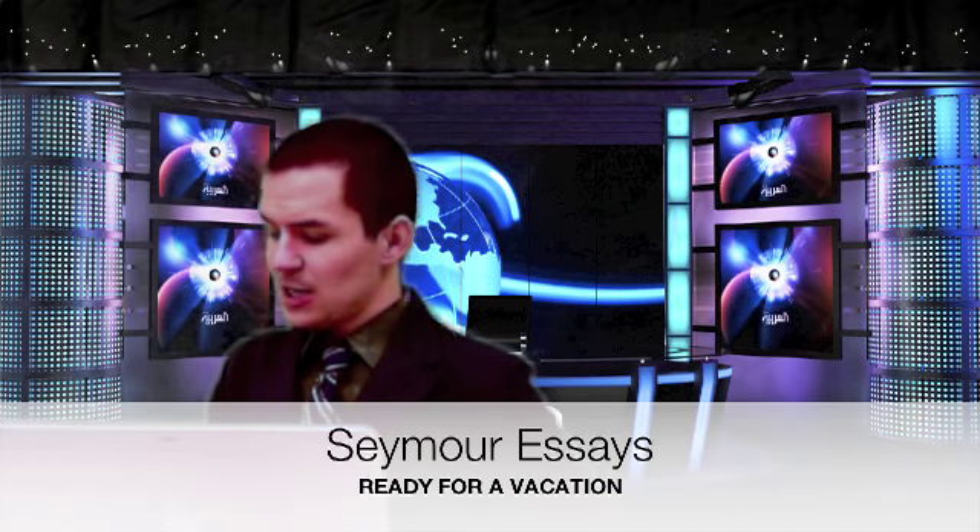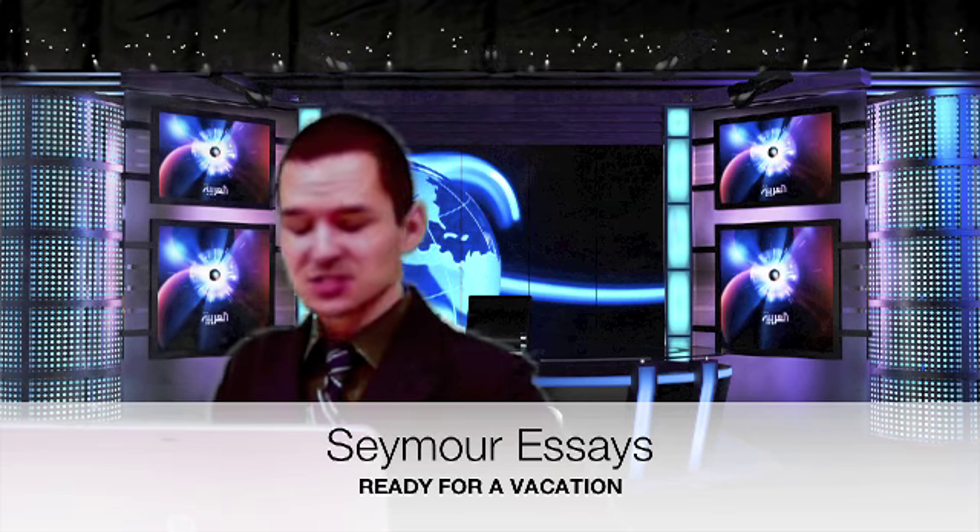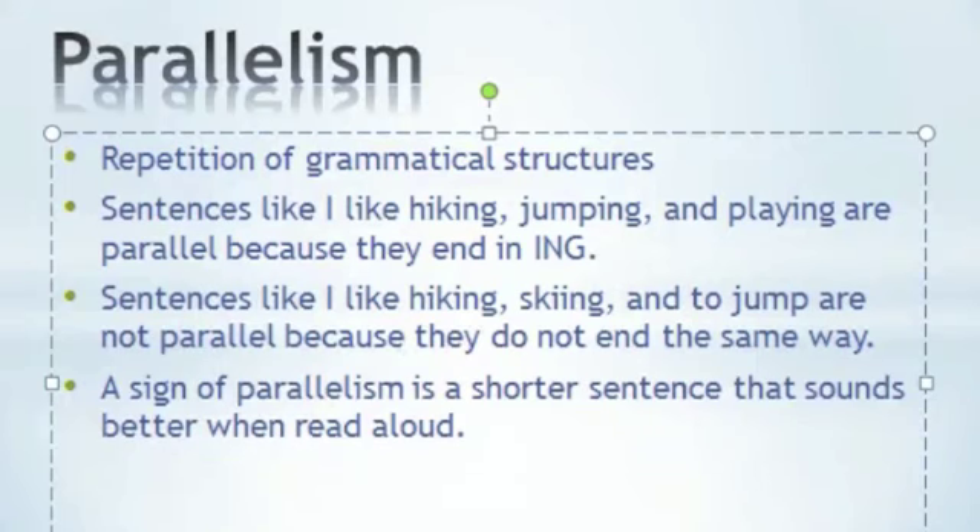Welcome back, everybody. We have found that there are some other rules students need to know for this morning's test. According to the Department of Education, parallelism is an important skill students must know. Parallelism is the repetition of grammatical structures. Sentences like 'I like hiking, jumping, and playing' are parallel because they all end in -ing. Sentences like 'I like hiking, skiing, and to jump' are not parallel because they do not end the same way. A sign of parallel structure is a shorter sentence that sounds better when read aloud. Sources tell Action News that parallel structure is usually on the test.